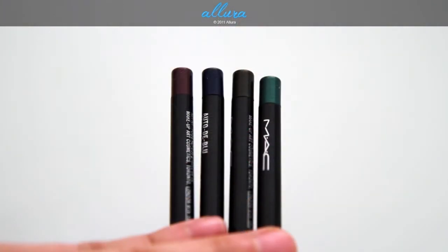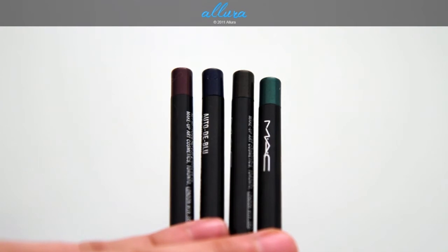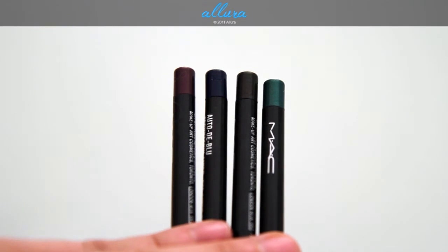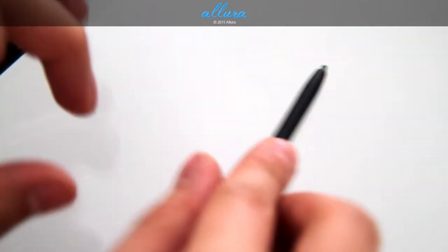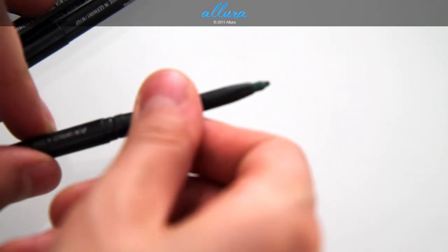First let's take a look at the technical eyeliners. These are $15 each. The four colors are, left to right: Purple Dash, Auto De Blue, Uniform, and Jade Way. In terms of the packaging, these are plastic pencils. They have a snap-off top and then you twist the top to reveal more of the product as you're using it up.